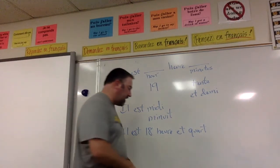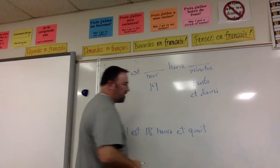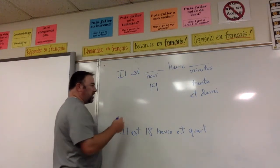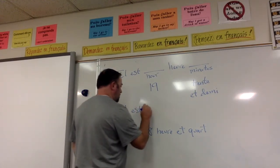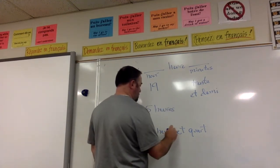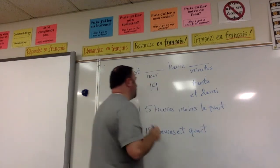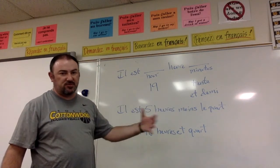What if you want to say it's a quarter till something? For example, we're going to say it is quarter to 5 in the morning, so it's 4:45. You would say 'il est cinq heures moins le quart' — it's 5 hours minus a quarter, so it's 4:45.